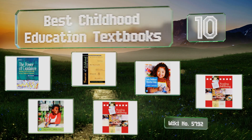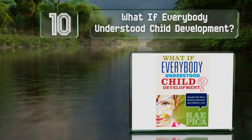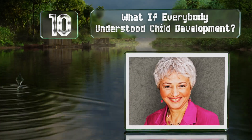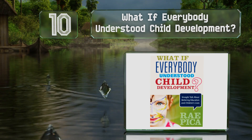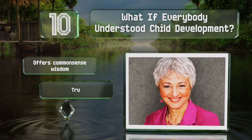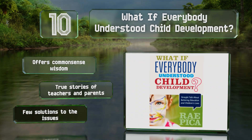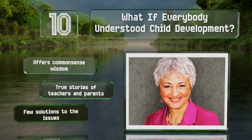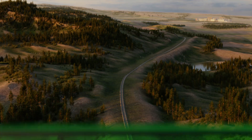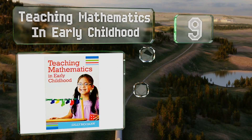Starting off our list at number 10, 'What If Everybody Understood Child Development' confronts harmful practices and myths that affect our schooling system. It's a collection of short, well-researched essays written in a simple style to ensure anybody will be able to comprehend them. It offers common sense wisdom and includes true stories from teachers and parents, however it offers few solutions to issues.